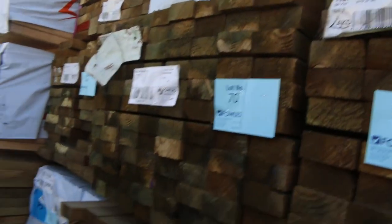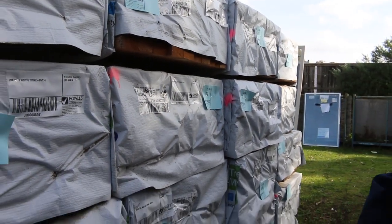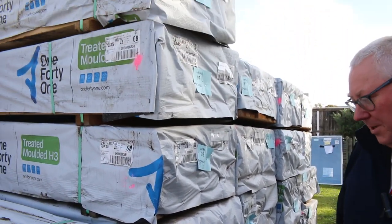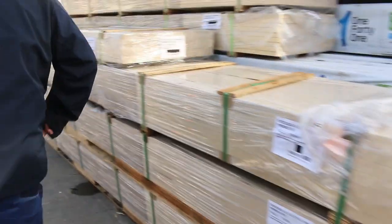Swinging around this side, there's heaps more treated pine structural stock — another bay of 2.4s in various sizes, and a few packs of 70x35 as we make our way across to the other side.